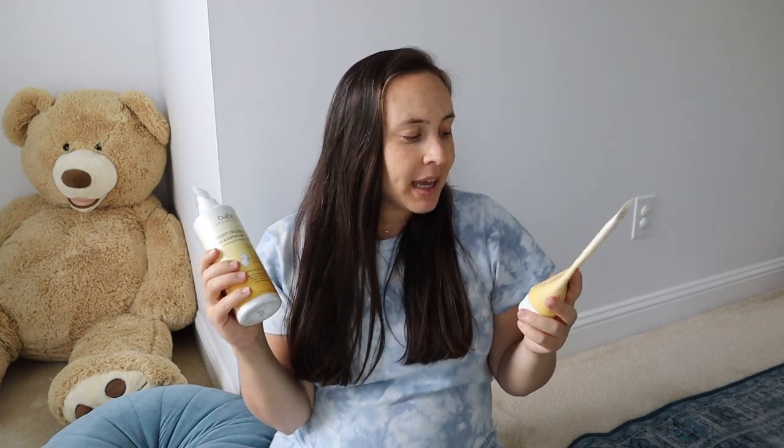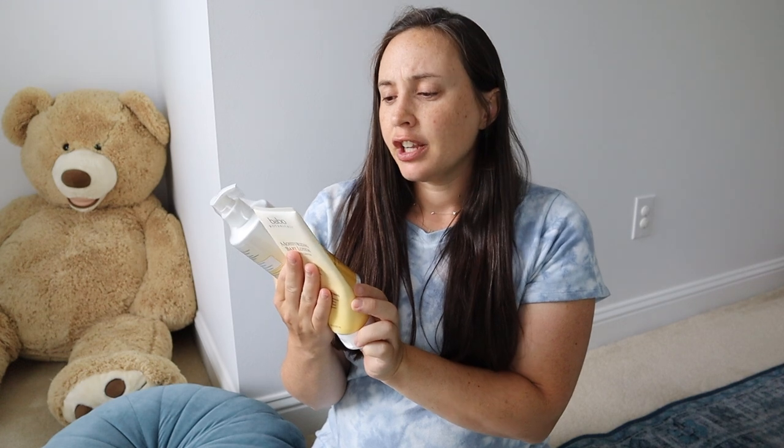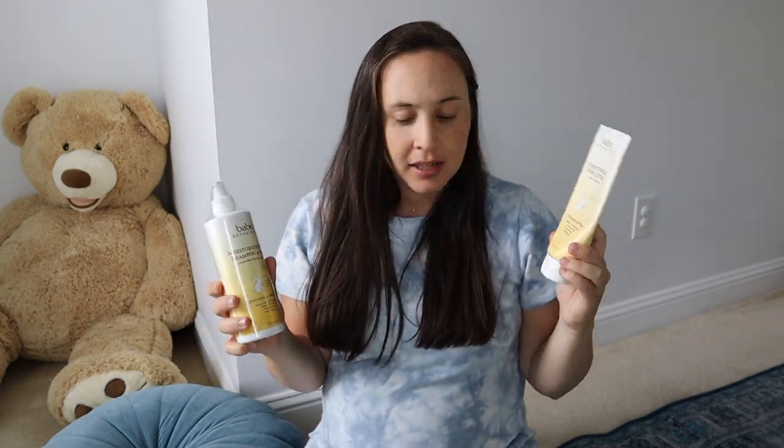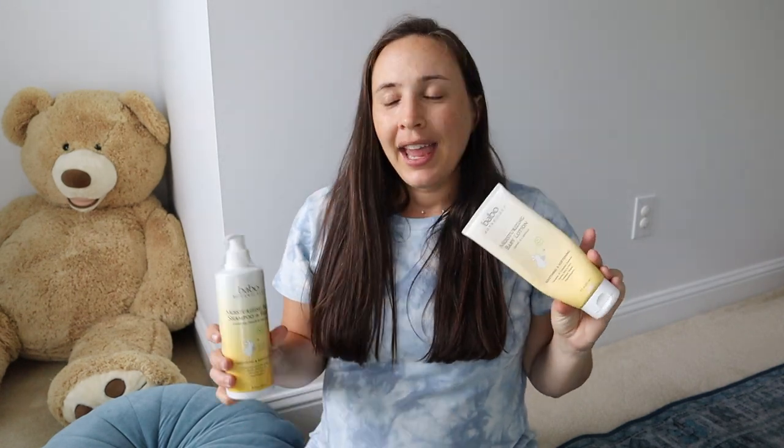For skin and baby care, I love the Bebo Botanicals products. They're slightly more expensive but they check every box: dermatologist tested, allergy tested, hypoallergenic, vegan, no harsh chemicals, paraben and phthalate free, dairy, soy, and gluten free. I've been using these for five years and have tried all different kinds of baby products, but these have absolutely been my favorite. I often steal the moisturizing lotion from the kids — they're just really nice.